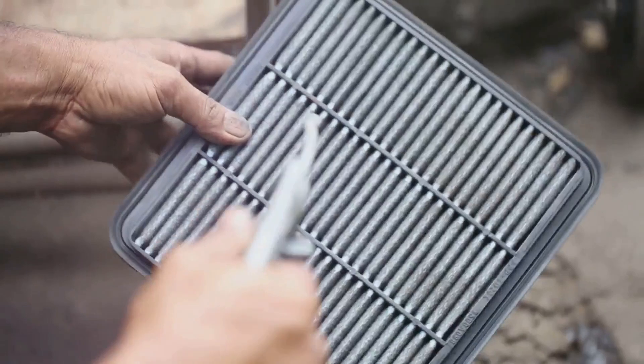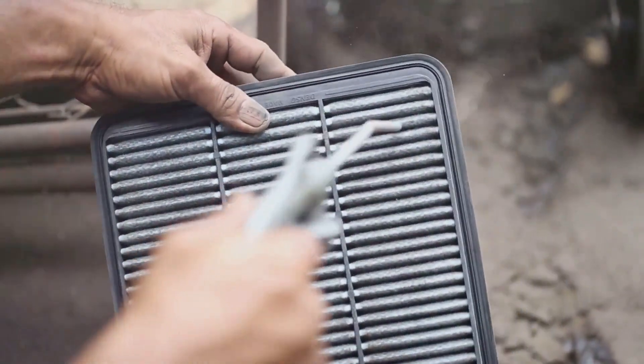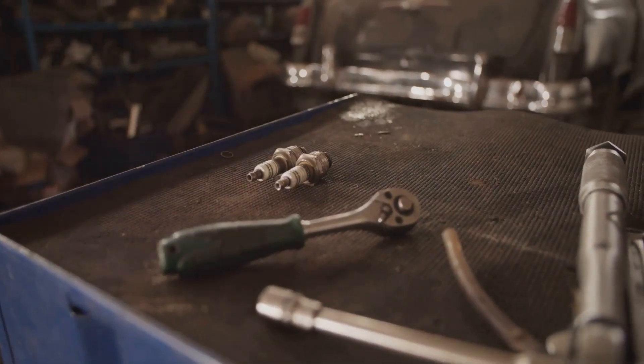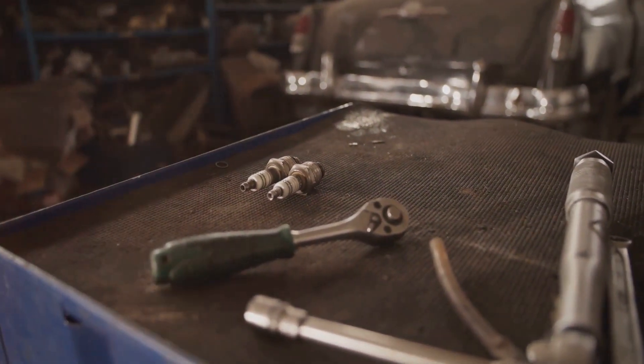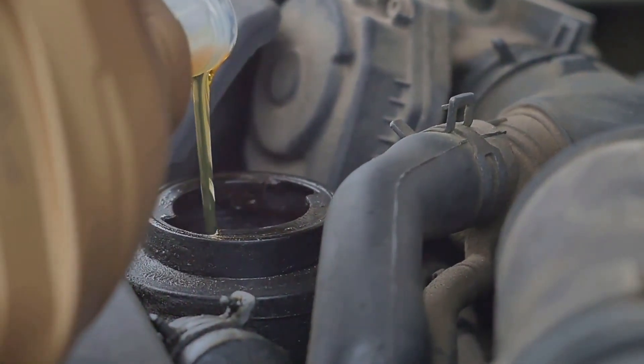Let's start with the B3-specific tasks. First up is replacing the air filter — this isn't just a routine swap, it's about securing optimal airflow and engine performance. Next, we replace the spark plugs, which are crucial for igniting the fuel-air mixture. Fresh spark plugs translate into a smoother ride and enhanced fuel economy.